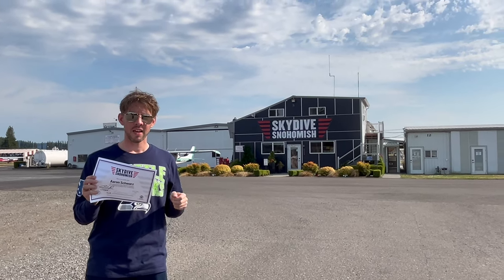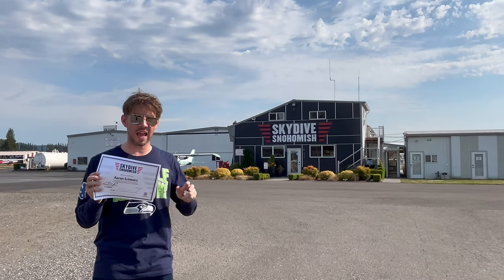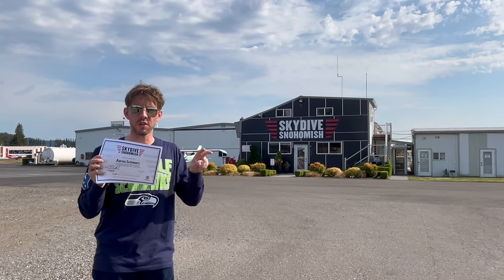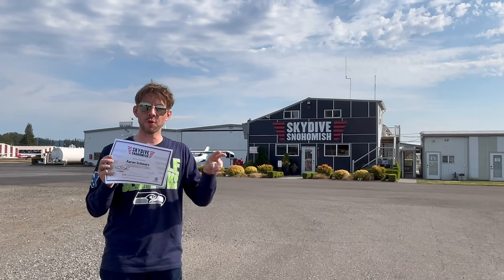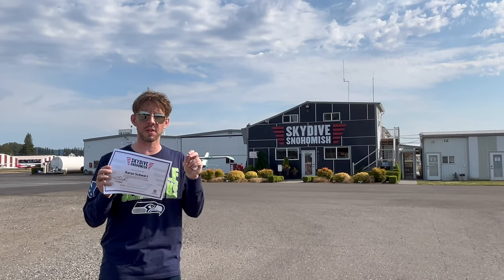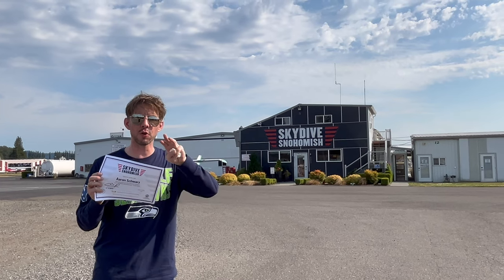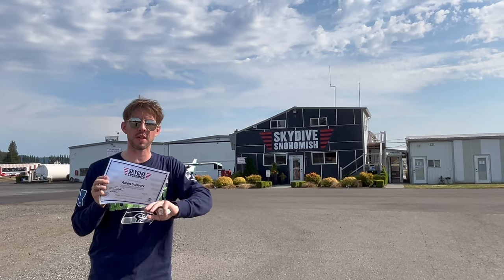I did a tandem jump with Chris, their newest employee, and it was absolutely stellar. He pointed out a lot of the landmarks. The view outside the window at 13,500 feet is unlike anything. It's one of the most beautiful areas to skydive — one of the ninth best places in the entire world. You'll see Puget Sound in a beauty that you've never seen before.